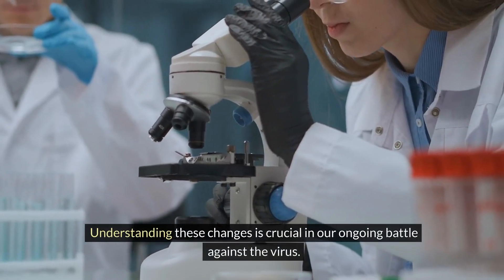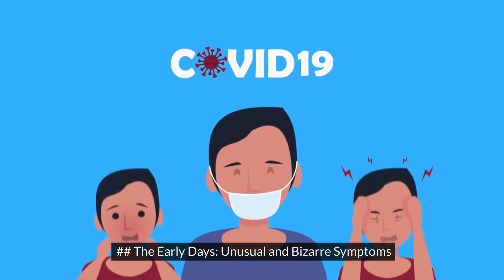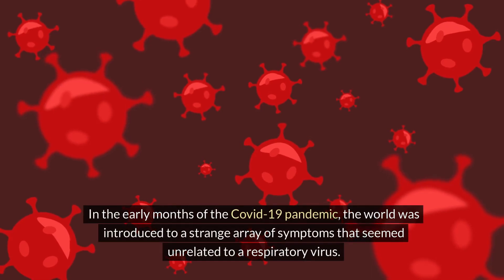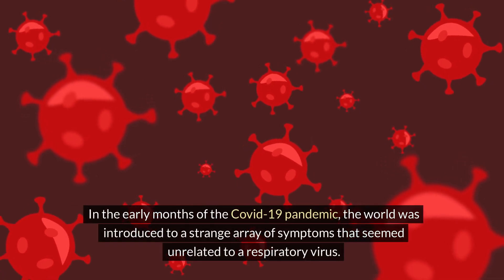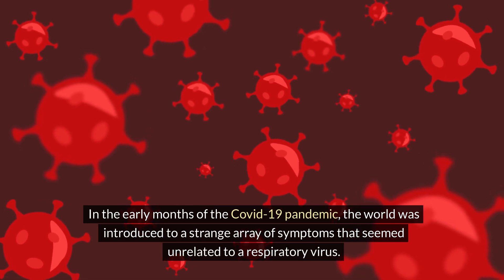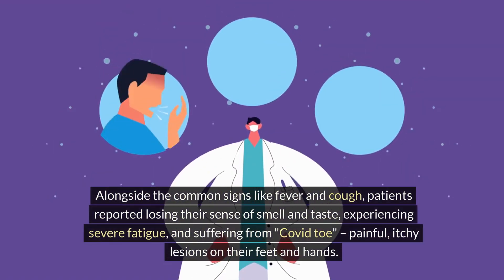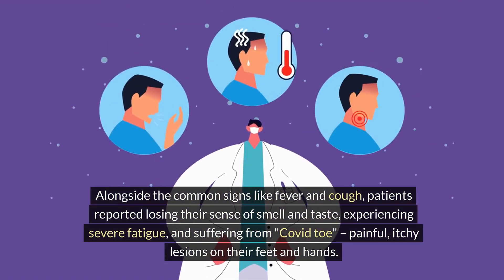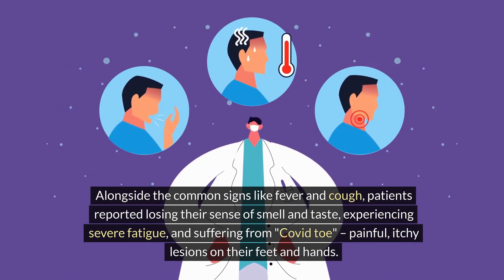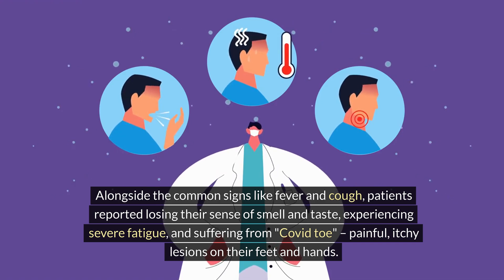Understanding these changes is crucial in our ongoing battle against the virus. In the early months of the COVID-19 pandemic, the world was introduced to a strange array of symptoms that seemed unrelated to a respiratory virus. Alongside the common signs like fever and cough, patients reported losing their sense of smell and taste, experiencing severe fatigue, and suffering from COVID-toe — painful, itchy lesions on their feet and hands.